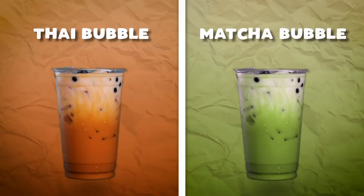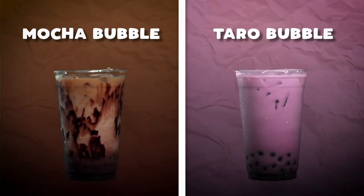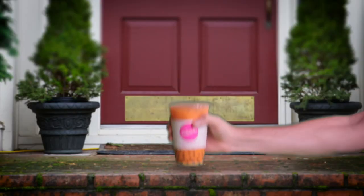What the f**k is Doorstep Boba? Doorstep Boba is a delicious Taiwanese-inspired tea-based drink delivered fresh to your door.